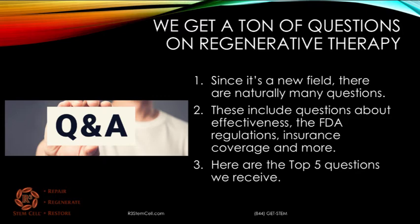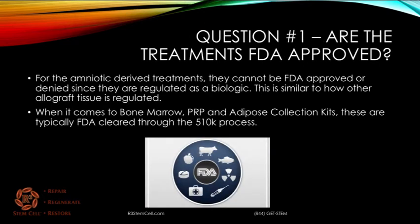We get a ton of questions on regenerative therapy. It's a new field, so there's naturally going to be a lot of questions. These include questions about effectiveness, FDA regulations, insurance coverage, and more. So here's the top five questions that we receive, either on our Facebook page, YouTube, or emailed to us. We get over 100,000 visitors on our web presence every month. So here we go. Question number one: are the treatments FDA approved?